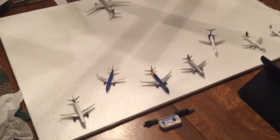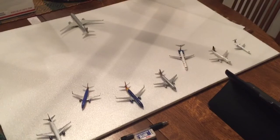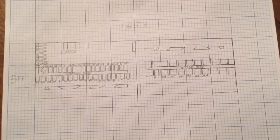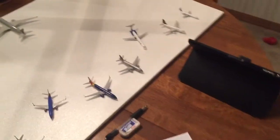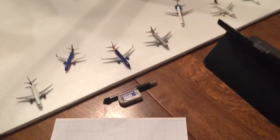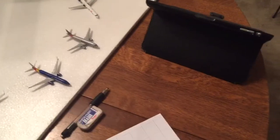Hello, this is Man of Aviation with my first airport update. During spring break I'm planning to build an airport layout like this, and right now I just have a piece of styrofoam and only eight models. I'm planning to have a hub for United, a Focus City for Southwest, and maybe one more airline. So let's get started.